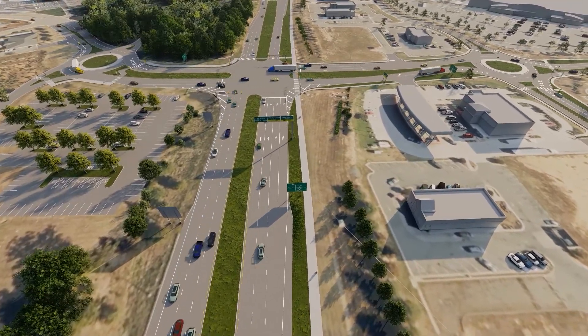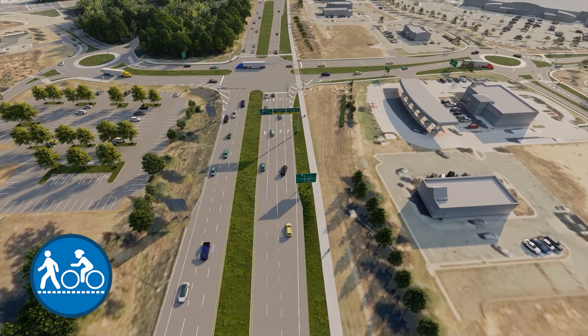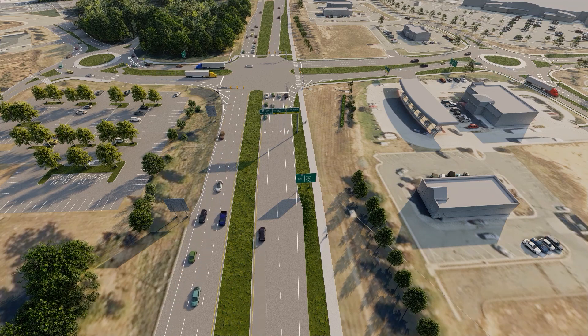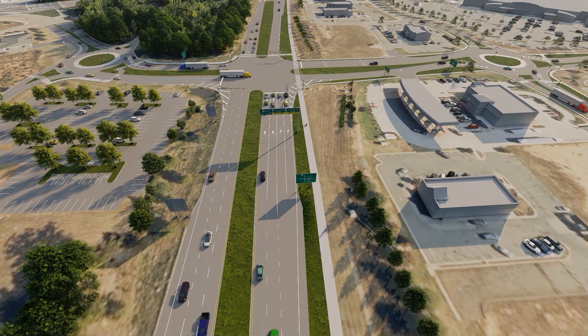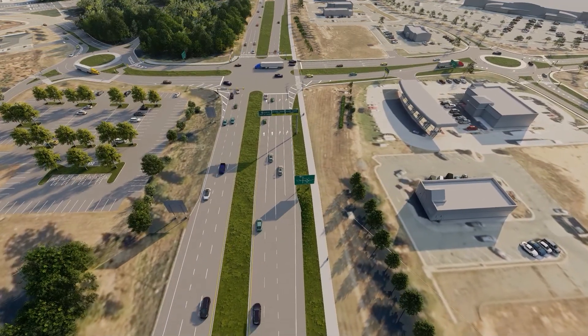Bowties are designed to accommodate all roadway users, including trucks, pedestrians, and bicyclists. The proposed bowtie enhances pedestrian connections as compared to existing conditions. It will also improve freight mobility through the corridor and access to I-64.